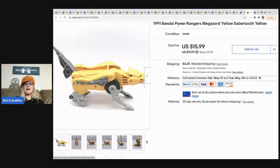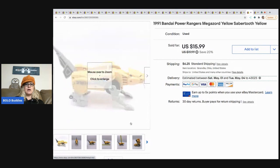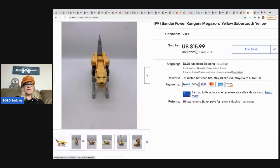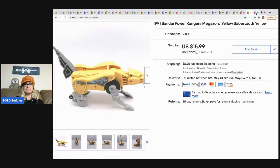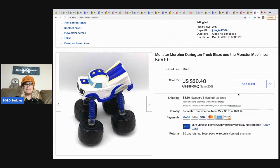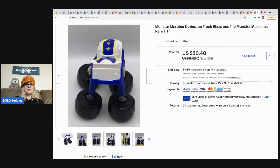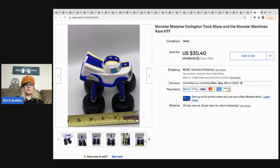This item came out of a mystery box and I sold it for $14. It is a 1991 Bandai Power Rangers Megazoid yellow saber tooth toy and it transforms. Pretty cool.